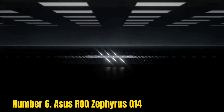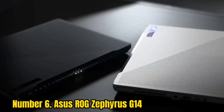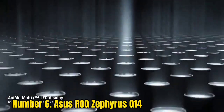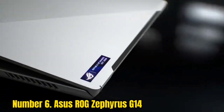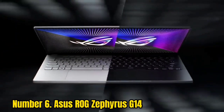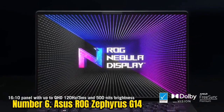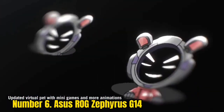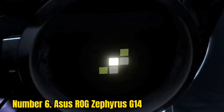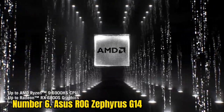Number 6: ASUS ROG Zephyrus G14. If you're a PC gamer on the go, a thin PC like the ASUS ROG Zephyrus G14 may be up your alley. The Zephyrus uses an AMD Ryzen 9 6900S and an AMD Radeon RX 6800S, as well as AMD's proprietary features like SmartShift to move power between the CPU and GPU, and Smart Access Memory. For the latest update, ASUS added a webcam, which was a glaring omission on previous models.